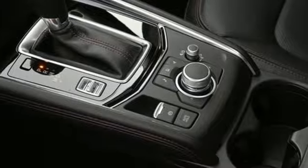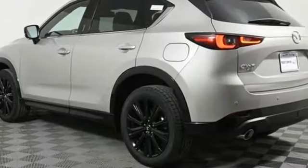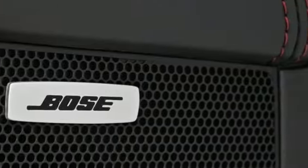Automatic transmission, heated and ventilated leather bucket seats, streaming audio, steering assist cruise control, dual zone climate control, Wi-Fi hotspot.